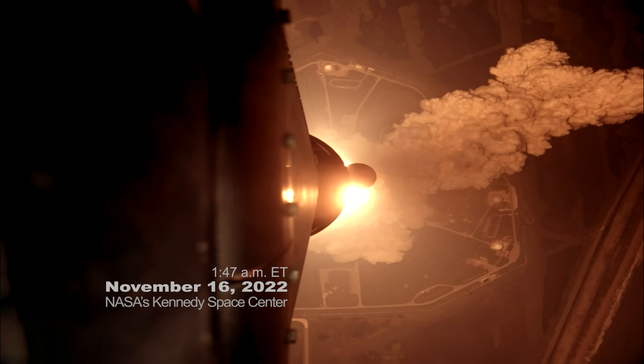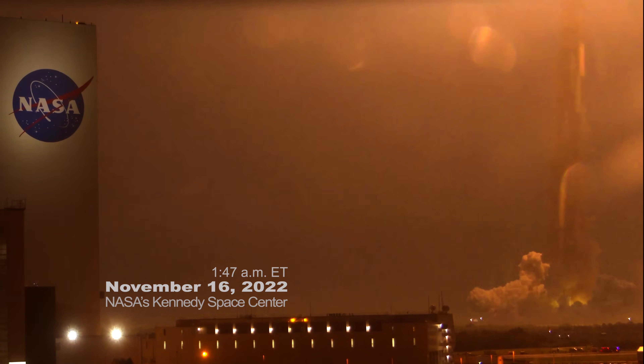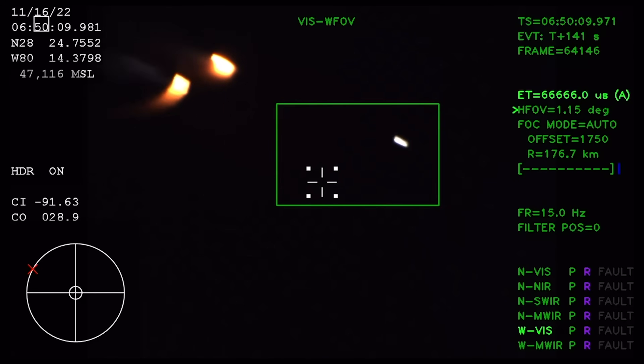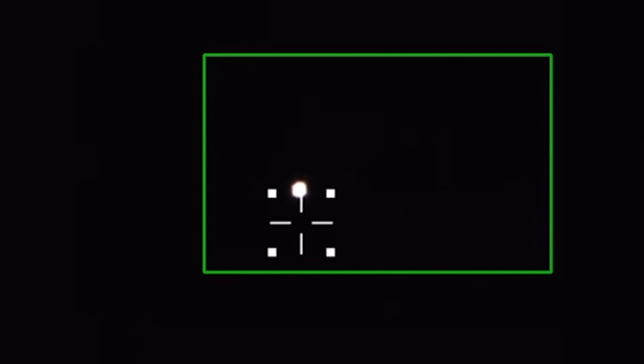On November 16, 2022, NASA's Artemis 1 mission began a new era of spaceflight, testing systems that will take humans back to the moon and beyond.